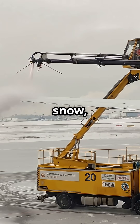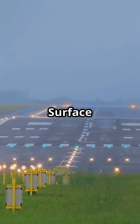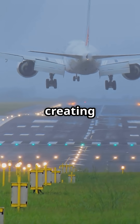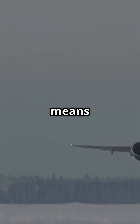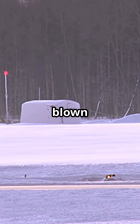Instead of melting piles of snow, the system prevents ice from forming at all. Surface sensors adjust the flow rate to hold the runway just above freezing, creating a dry, grippy surface no matter how hard it is snowing. That means aircraft can land and depart safely when other airports might shut down. Snow is simply swept or blown away.